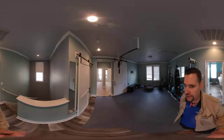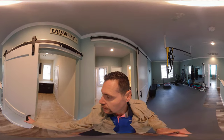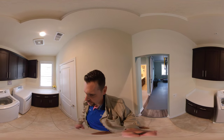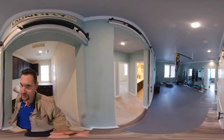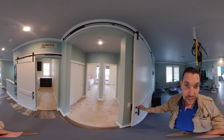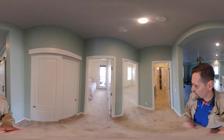Then we have another barn door separating the laundry room, and a closet here for extra storage. There are tons of counter space for clothes and cabinets for storage. This house has a little bit of everything, and the barn doors really do a nice job of separating everything. There's another one here to separate the other living space, and we have two other bedrooms up here with a closet.